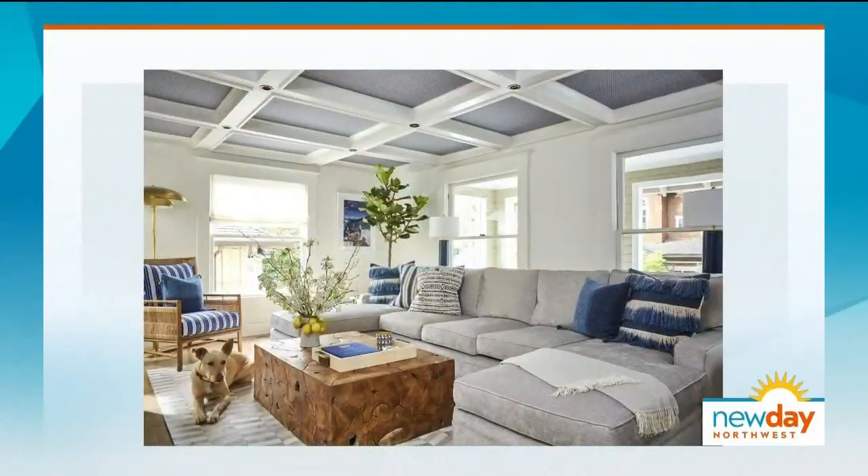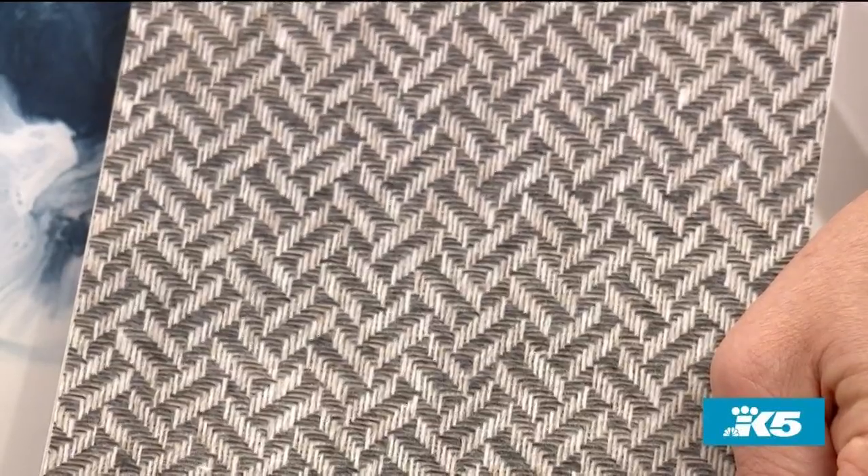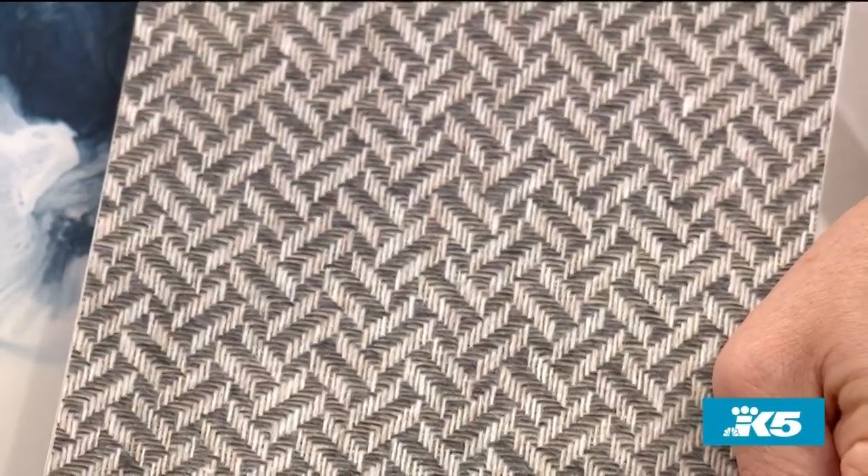Let's talk about wallpaper. When I first looked at this picture, I didn't think there was any wallpaper in it. I think it's sort of a misnomer to call it wallpaper at this point — it really is like surface paper. We actually used it on the ceiling. It adds warmth and depth, and rather than painting, you can get a lot more interest and contrast. We're seeing bold graphic patterns that work really well for more modern environments.